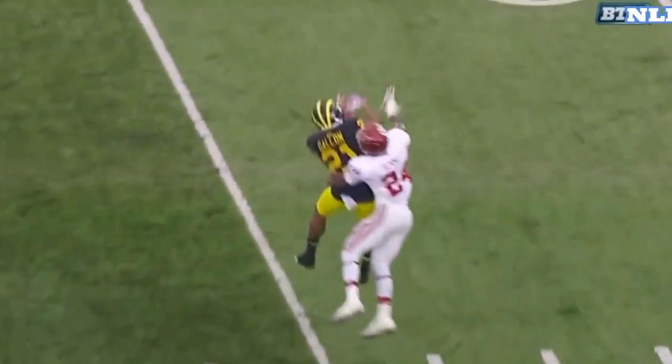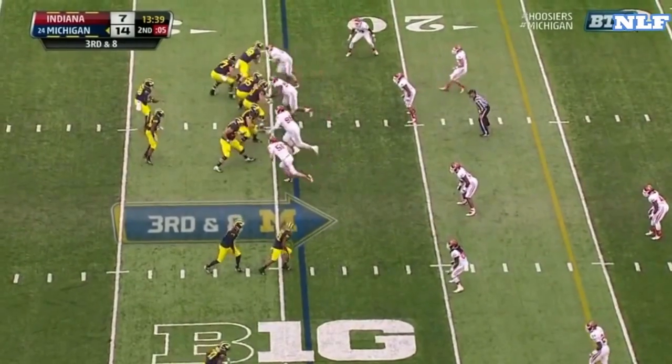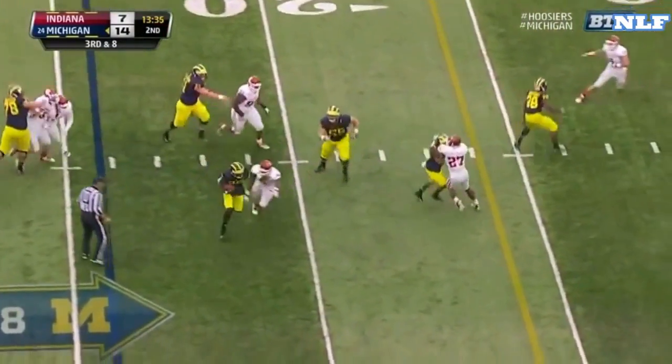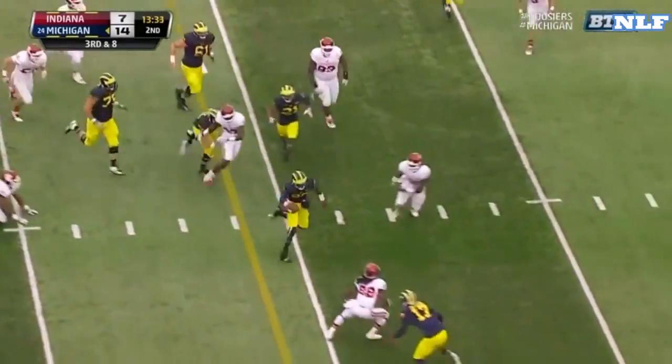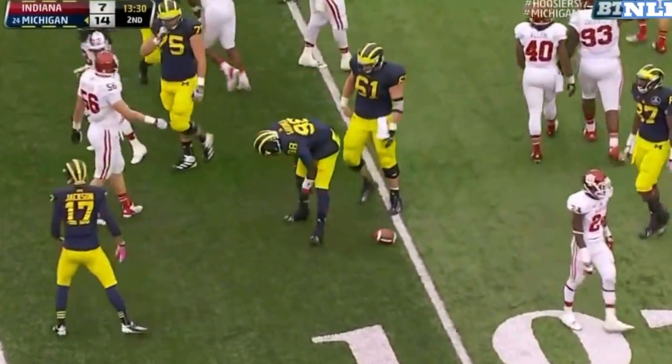Going behind, that left shoulder makes a grab. Funchess split out at the bottom of your screen. Gardner wants to run, tucks it under. Gardner breaks a tackle, Gardner still on his feet and down just shy of the 10.